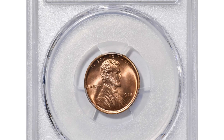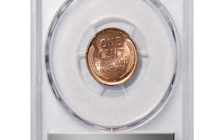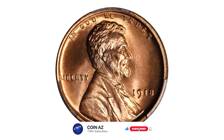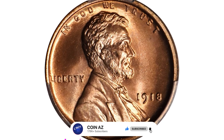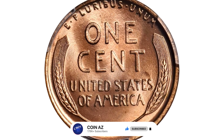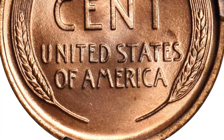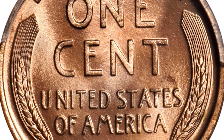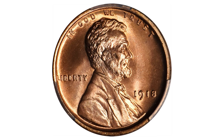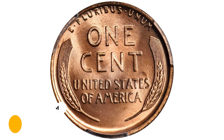This virtually flawless example needs to be seen to be fully appreciated — a 1918 Lincoln cent in Mint State 68 red. While there is no denying that the 1918 is one of the more plentiful early date Lincoln cents, high quality Mint State examples are scarcer than those of 1916 and 1919. Silky smooth surfaces exhibit vivid mint color, beautiful pinkish red. The striking detail is razor sharp to full throughout the design, and the eye appeal is extraordinary. It was sold for $55,200 at Stack's Bowers auction.